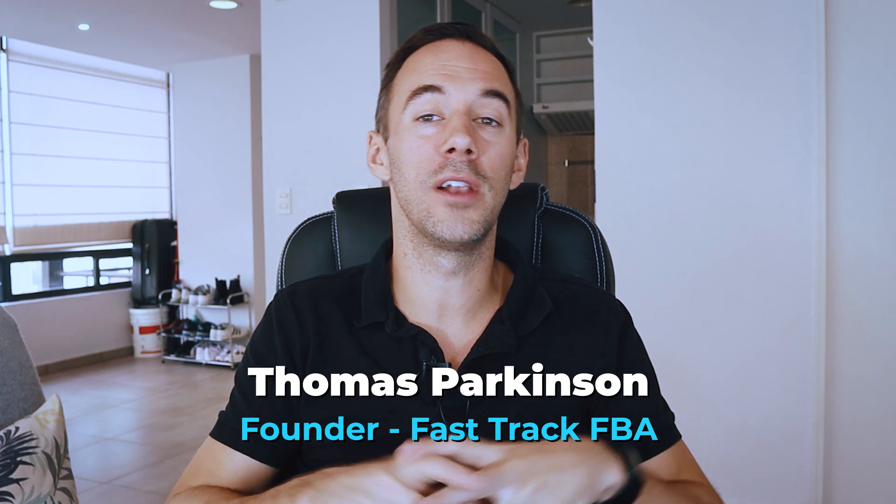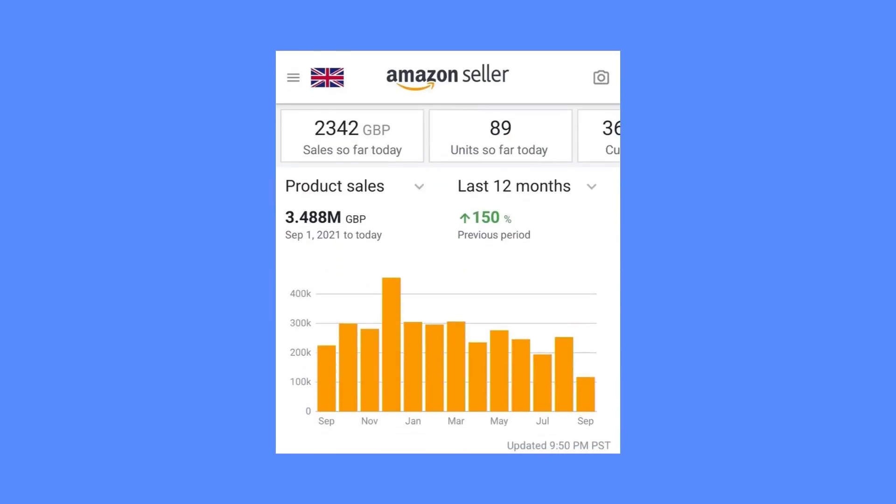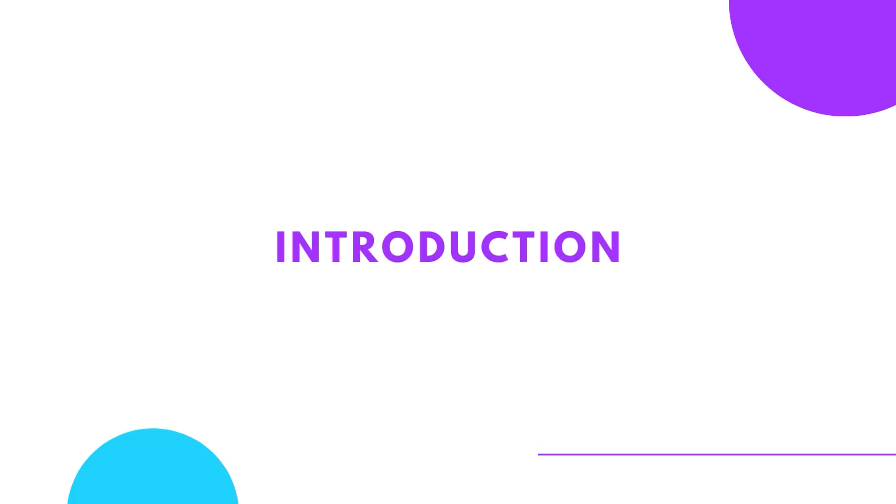If you're new to the channel, my name is Thomas Parkinson. I've been selling on Amazon for the last five years. I'm a seven-figure Amazon seller in the UK and also in the USA. In this video today, I'm going to share with you an intro on how to find items sold by Amazon.